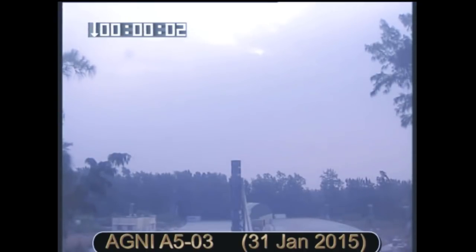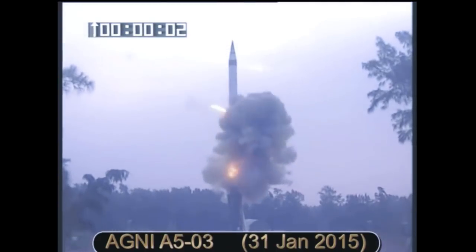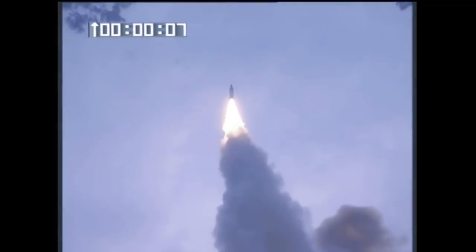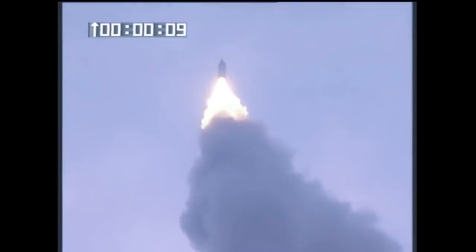Earlier today, the Ugni VI CBM developed by the DRDO successfully underwent what is being called a pre-induction trial — a sort of user-assisted trial — that has taken it closer to deployment with India's Strategic Forces Command, which is the user in question. This launch was also the third successful launch in a row from a canisterized road mobile launcher. Moreover, this test flight seems to indicate that residual problems with the Ugni VI's primary battery supply and onboard electrical power have also been resolved.